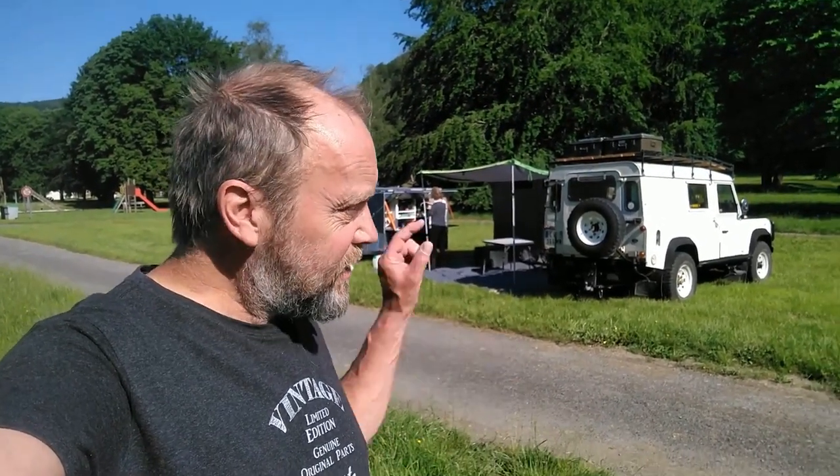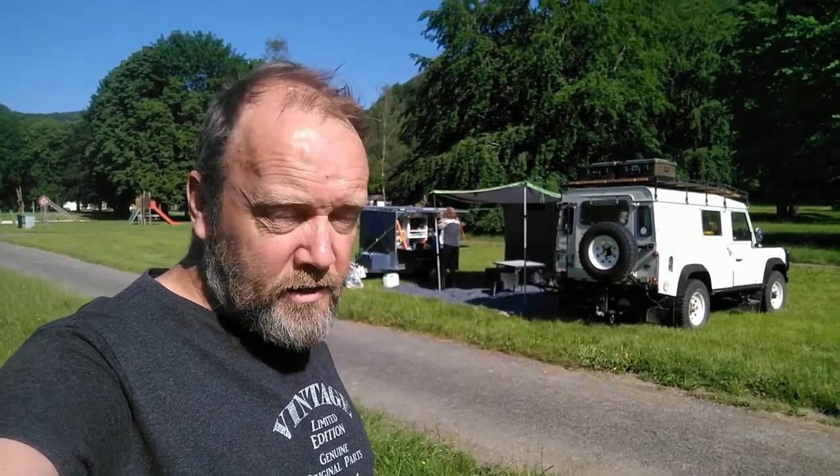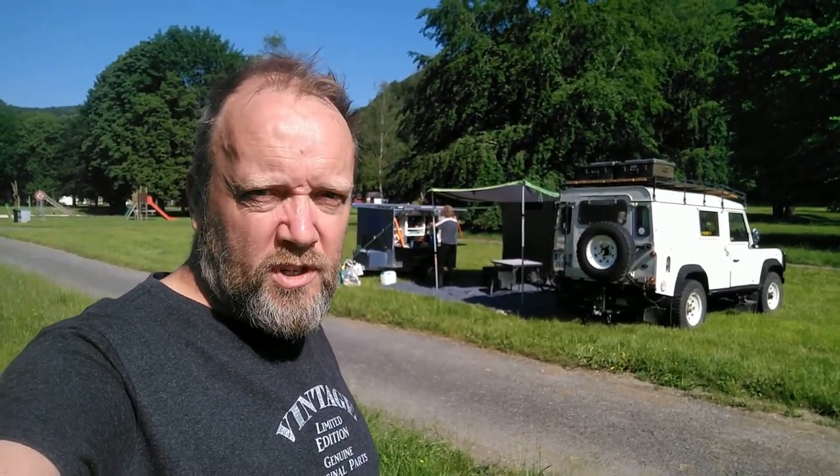Buongiorno everybody! How are you doing out there? This is us in the Ardennes, in this massive, massive campsite — which is the biggest one we've seen for a long time.